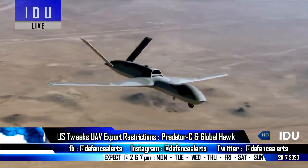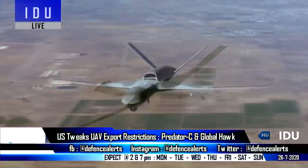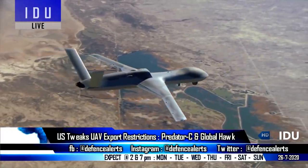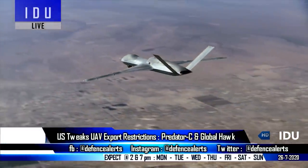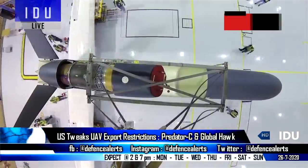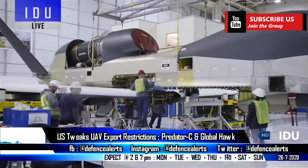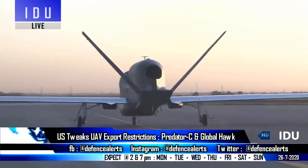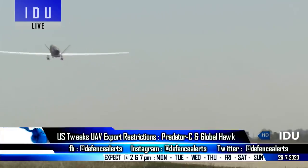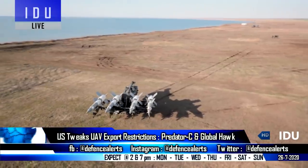The Predator C can accommodate up to 1,588 kg of payload in its internal bay, and has a total payload capacity of 2,948 kg if the six external hardpoints are included. The RQ-4 Global Hawk surveillance aircraft has a range of 23,000 km and an endurance of 42 hours, and can conduct surveillance of 100,000 km² of terrain in one day. The Global Hawk flies at an altitude of 65,000 feet, which minimizes its exposure to surface-to-air systems.